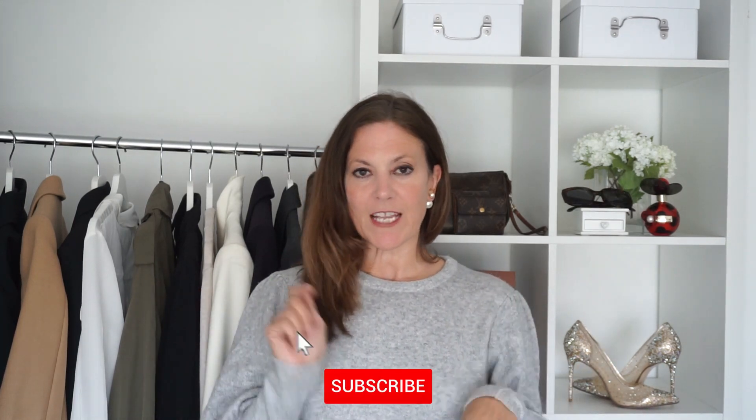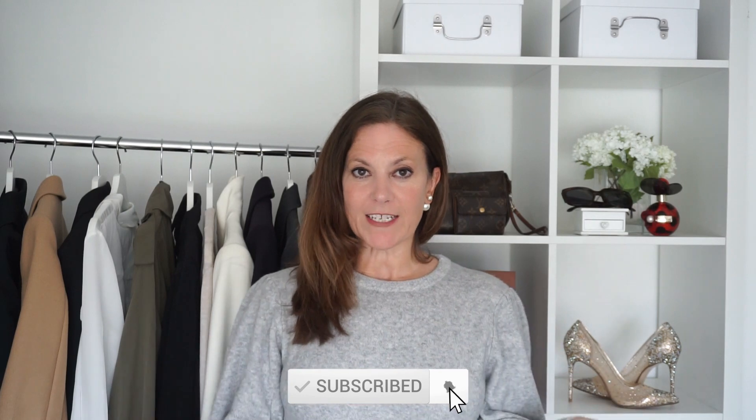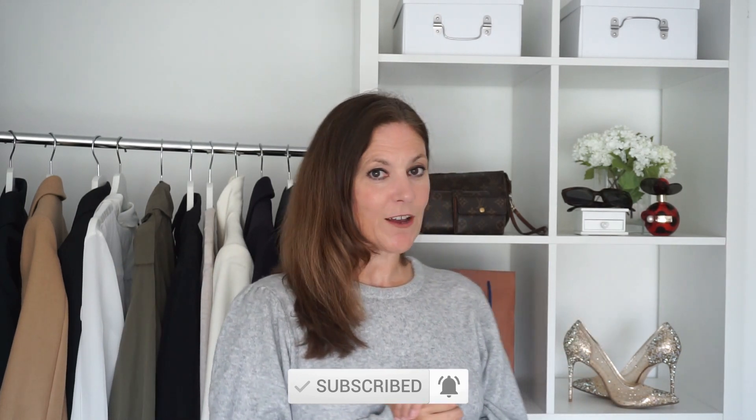Thank you for watching! Please subscribe if you're new here — I would love to have you as a new subscriber. Hit the button down below, and don't forget to turn on the bell notification so you don't miss any future videos. I'll see you again soon in the next one.